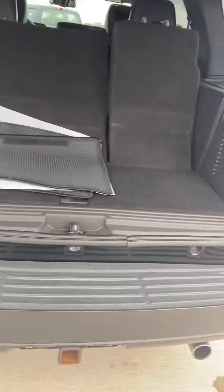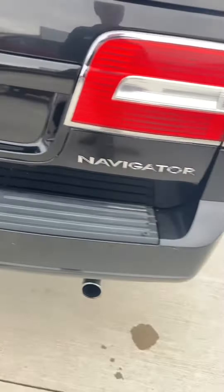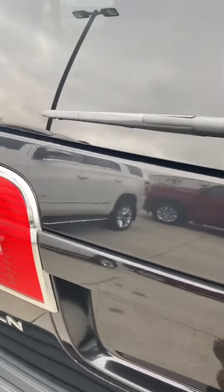Power folding seats. Look at that — lots of storage back there. Nice and clean. That's not a power tailgate — that's just hydraulic, isn't it? No, that's power.